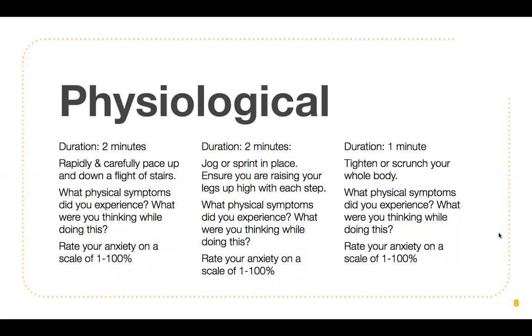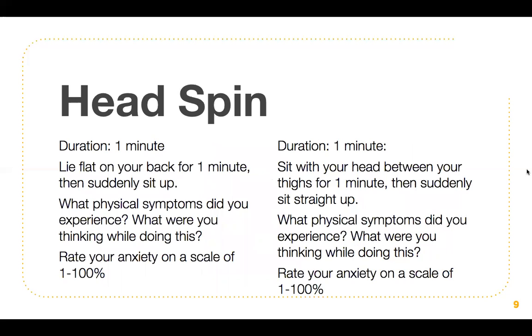Next we'll talk about physiological symptoms. The first activity has a duration of two minutes: rapidly and carefully pace up and down a flight of stairs. Note your physical symptoms, thoughts, and rate your anxiety on a scale of one to 100%. The next activity also has a duration of two minutes: jog or sprint in place, ensuring you are raising your legs high with each step. Again, note symptoms, thoughts, and rate your anxiety. The last activity has a duration of one minute: tighten and scrunch your whole body. Note physical symptoms, thoughts, and rate your anxiety on a scale of one to 100%.